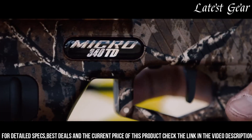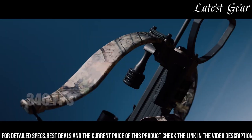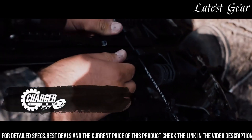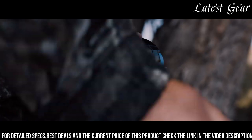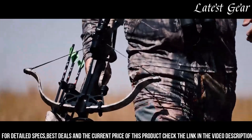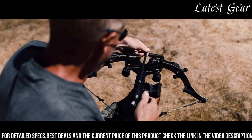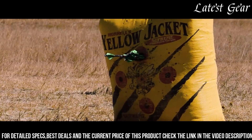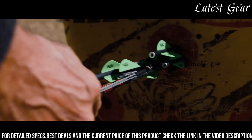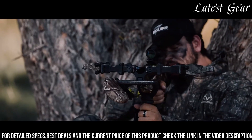The Realtree Timber camouflage pattern ensures effective concealment in a variety of hunting environments. The crossbow features Excalibur's renowned durability, with a sturdy and reliable construction that can withstand the demands of hunting. It is equipped with an ergonomic stock and adjustable buttstock, providing a comfortable and personalized shooting experience. The Micro 340 TD comes with Excalibur's charger crank system, which allows for effortless and silent cocking, eliminating the need for manual effort or additional cocking aids.